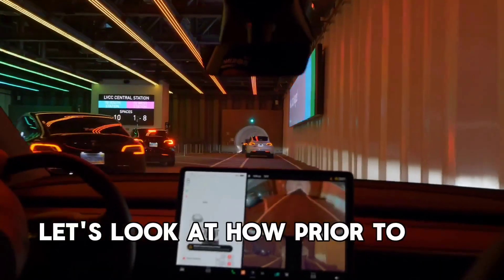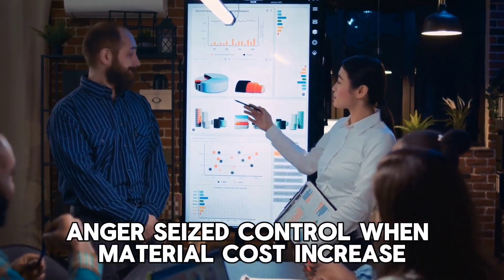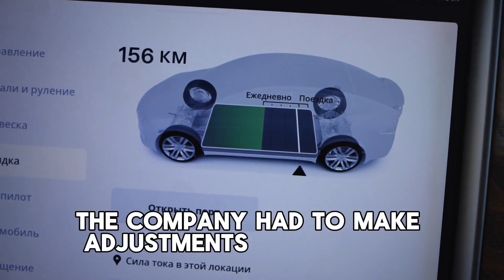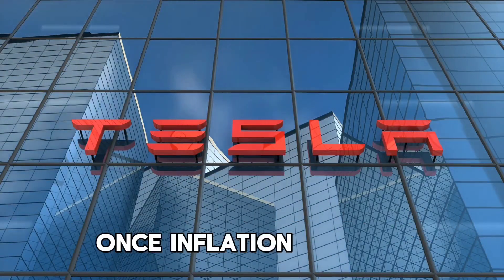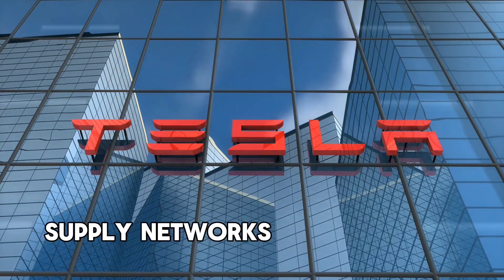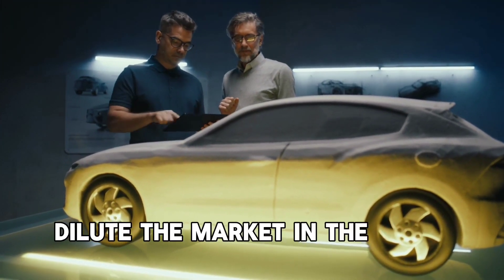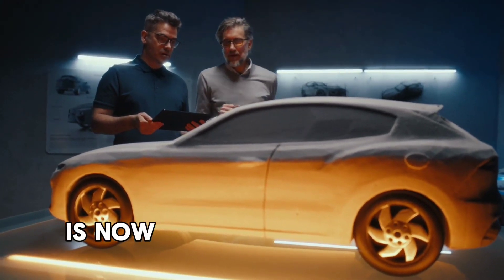Let's look at how supply and demand have impacted Tesla's pricing strategy. When material costs increased, availability decreased, and customer demand increased, the company had to adjust to maintain balance — prices went up, demand went down, and chaos resulted. However, Elon Musk pledged to lower prices once inflation subsided and supply networks became more accessible. Tesla Energy today is in a similar position to where Tesla's automobiles were when first introduced in 2012.